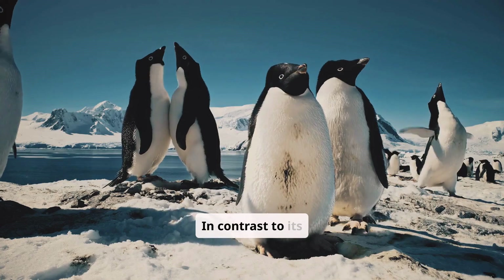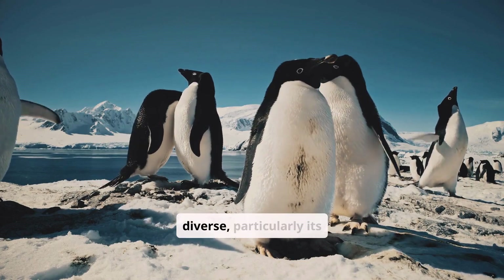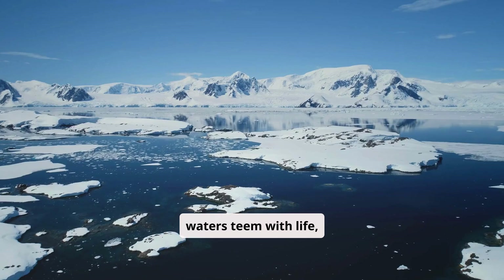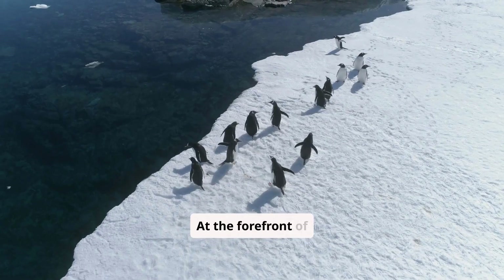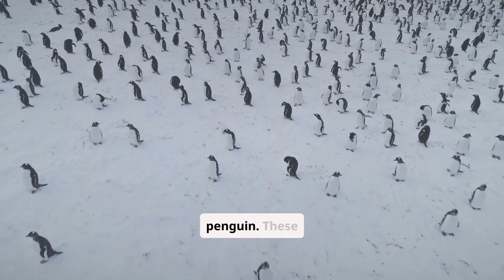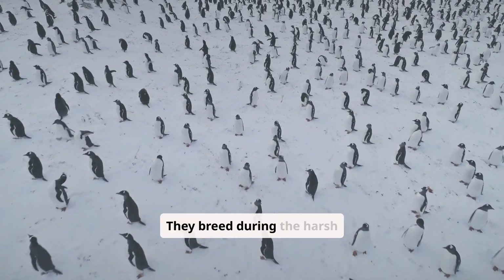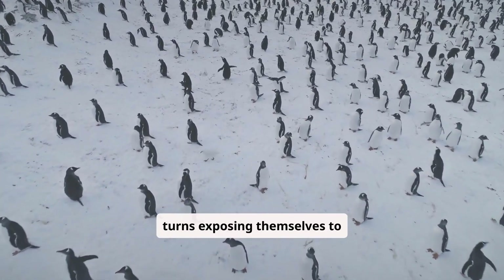In contrast to its limited vegetation, Antarctica's wildlife is both iconic and diverse, particularly its incredible array of marine animals. Here, the pristine waters teem with life, forming one of Earth's most productive ecosystems. At the forefront of Antarctica's image in global consciousness stands the emperor penguin. These birds, the largest of their kind, are perfectly adapted to their icy habitat. They breed during the harsh winter months, huddling together for warmth and taking turns exposing themselves to frigid temperatures.